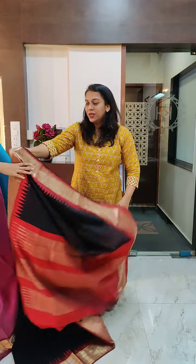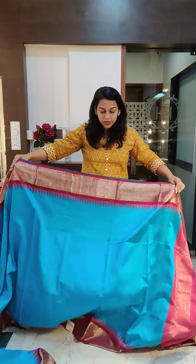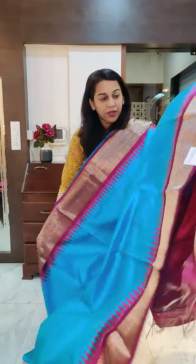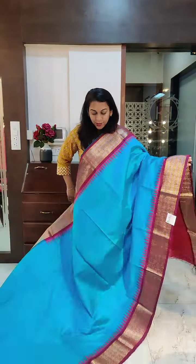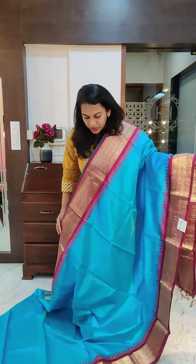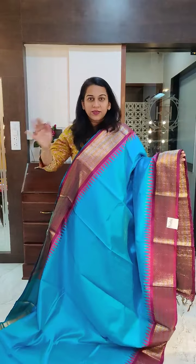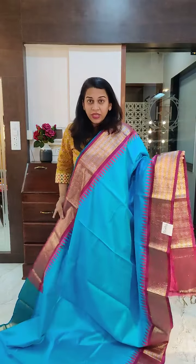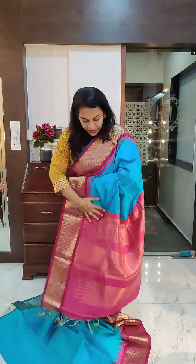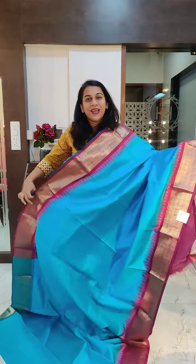Let's move to the next one. The next is a stunning sky blue — very different combination — with a deep magenta pink border. Just look at this. This is the saree, a very pretty one. This is the pallu. The colour is looking slightly darker in the camera; it is actually a slightly light sky blue. We can send some pictures of these sarees which will give you a better idea. This is the contrast blouse. If you like it, please take a screenshot and send it to me on WhatsApp.